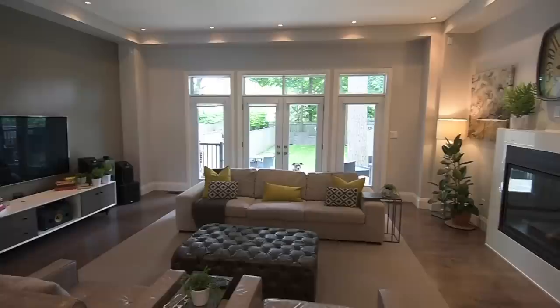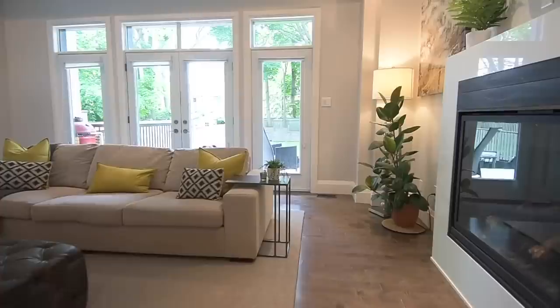The incredibly spacious sunken living room is warmed by a cozy gas fireplace with a modern style mantle, and garden doors open to a large deck and backyard.